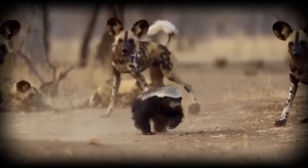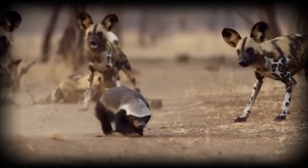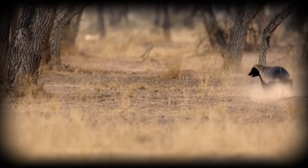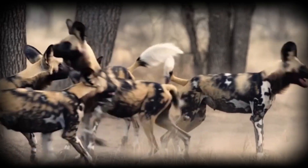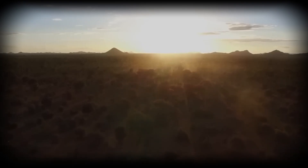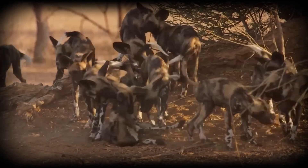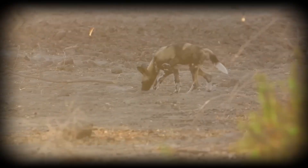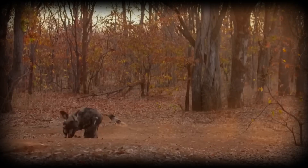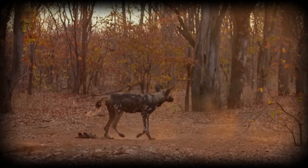Reproduction follows a fascinating pattern — the entire pack invests in raising the pups. A single breeding female can require three times her normal food intake while nursing. The babysitting system demonstrates their cooperative ethic: when hunters leave, at least one adult stays behind to guard the pups. This guard receives no direct benefit — no food, no mating opportunities — yet the role is fulfilled consistently. This behaviour puzzled early researchers until they recognised that wild dogs prioritise pack survival over individual gain.